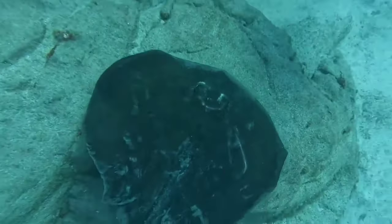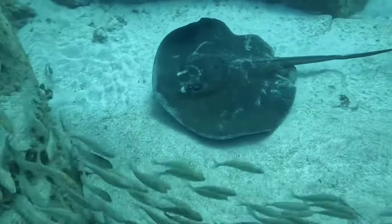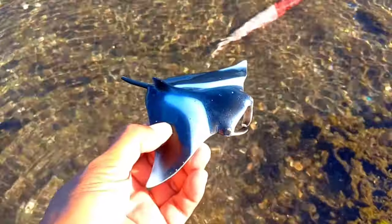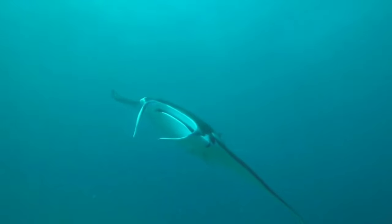There is a stingray. Unlike sharks, almost all ray species are ovoviviparous — stingrays reproduce by laying eggs and giving birth. The stingray embryo will grow inside the egg and will be born when the time is right.